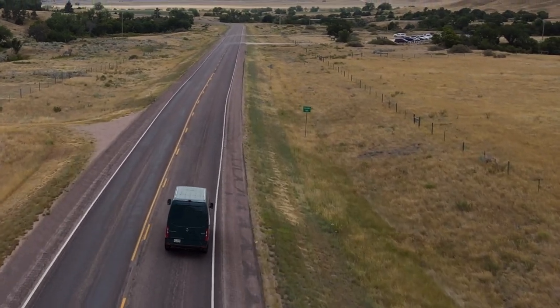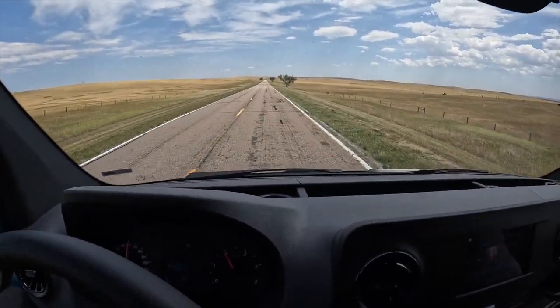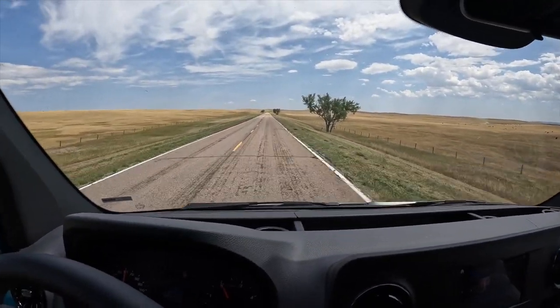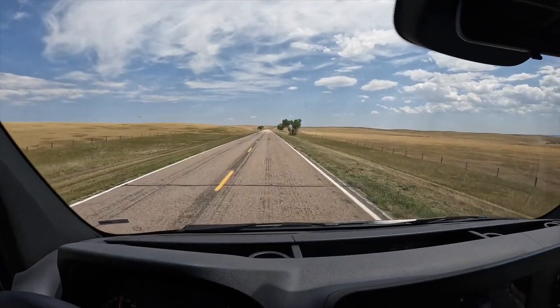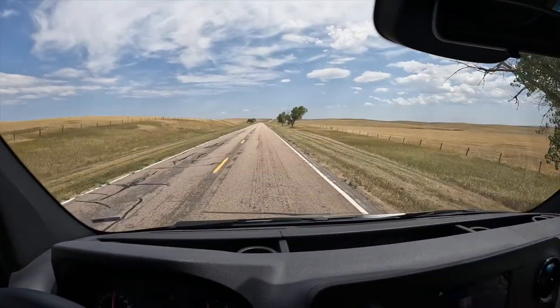Bad roads — we definitely feel the bad roads. This thing doesn't have much suspension. It's a 144-inch wheelbase, so pretty long wheelbase, and you do feel those roads. You can hear it just moves you a little bit. You can hear the rear window there kind of clicking when it hits rough pavement. This van isn't so hot when the roads aren't so good.